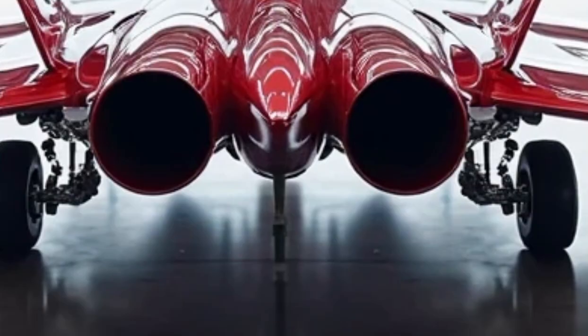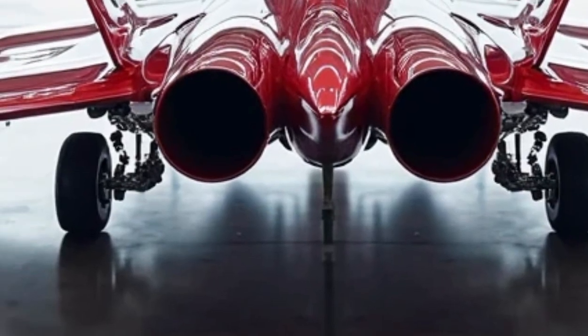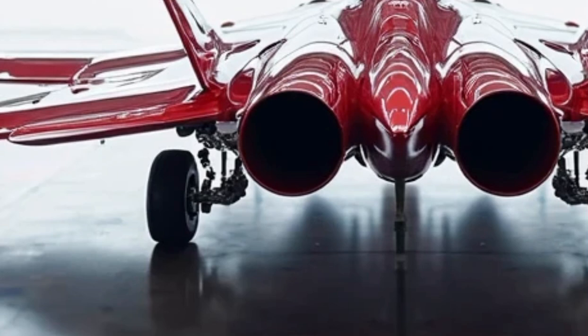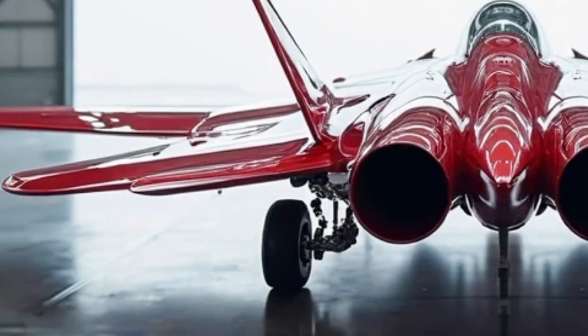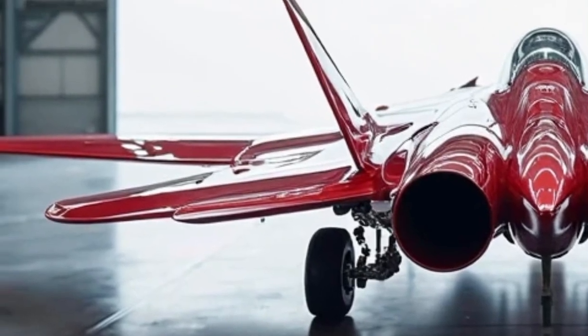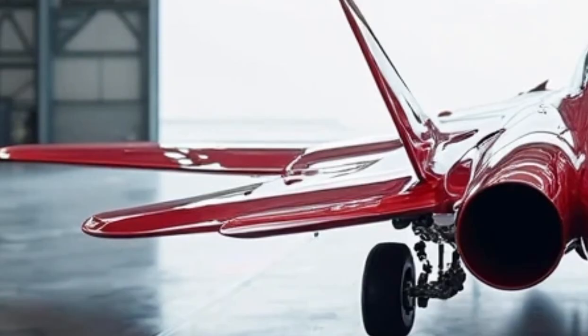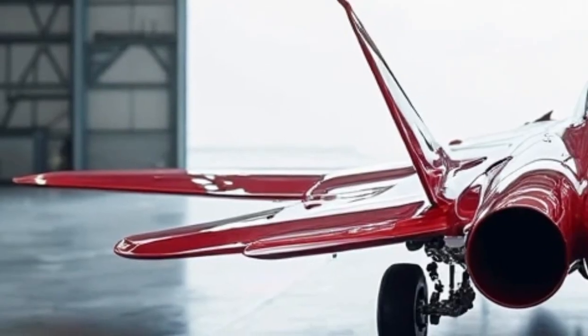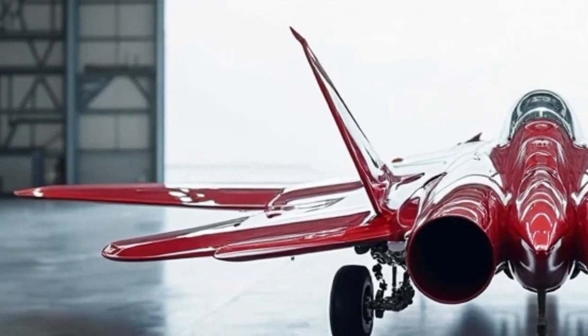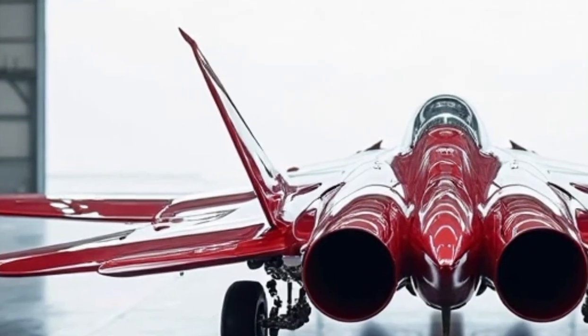The F-22 Raptor isn't just a fighter jet — it's a symbol of technological supremacy and aerial dominance. From stealth operations to full-scale combat readiness, the Raptor has proven itself time and again. Don't forget to like, subscribe, and hit the bell so you don't miss more stories from the cutting edge of technology and speed.